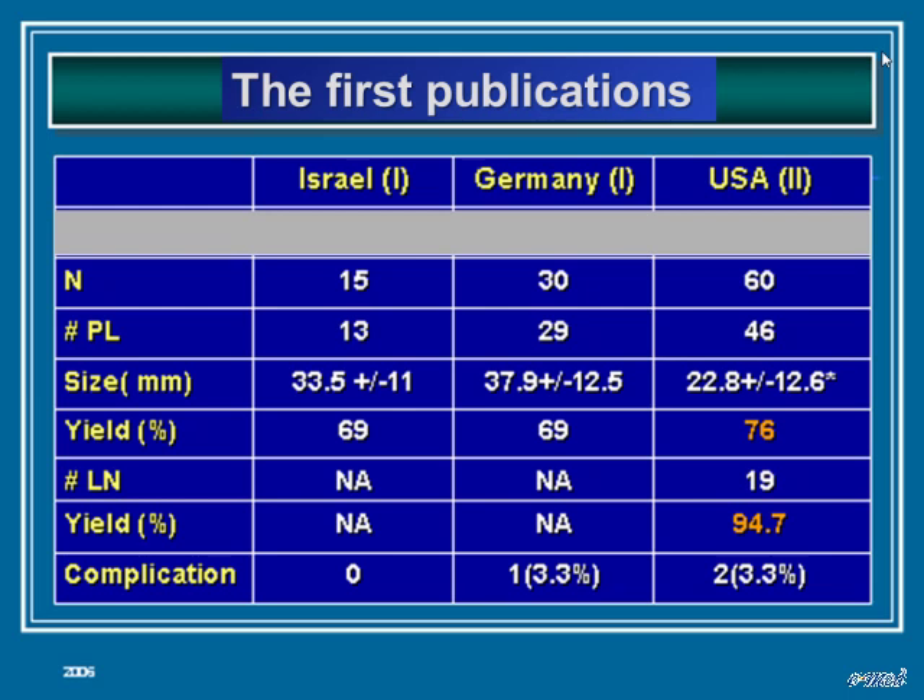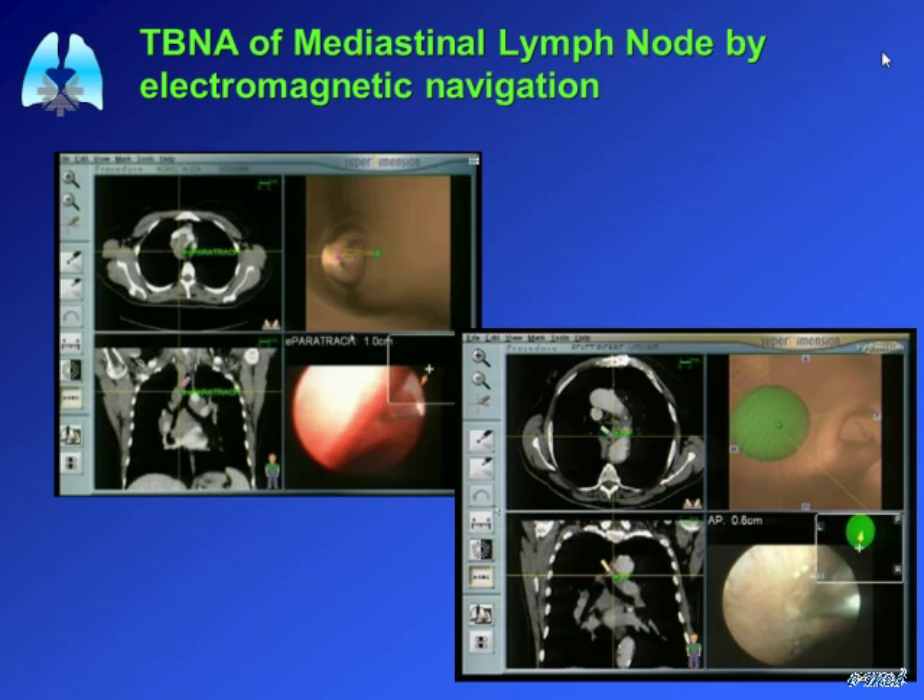He is also an expert in EBUS, and you can perform transbronchial aspiration of mediastinal lymph nodes using the navigation system. At that time, the system had a useful feature allowing you to see your position relative to the lymph nodes on the CT. You mark the lymph node as a target and the system shows your directional path toward it. We performed several studies based on this.